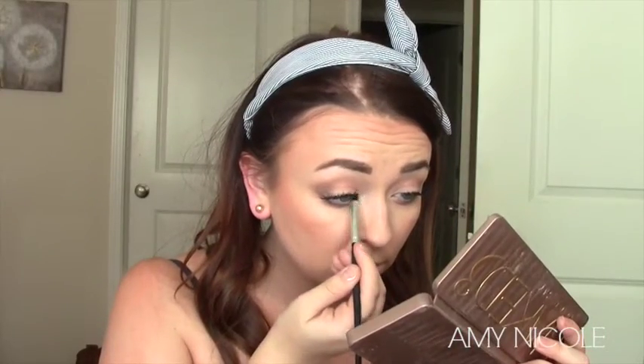Then taking that Strange color, I'm going to highlight my inner corner. And then I'm going to highlight my face because I forgot. I'm going to take Champagne Pop and just cover myself with it because it's so beautiful. Just all over. Never too much.